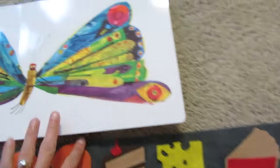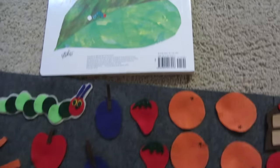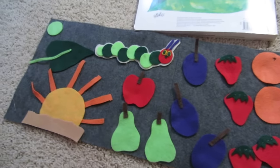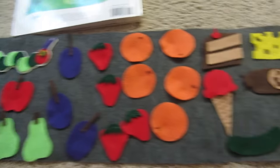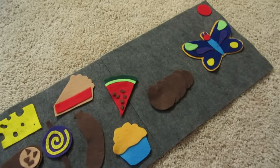The end. Don't forget to pack up all of your things. Put the pieces back in the bag so you don't lose any. We want to be able to find them the next time you read the story.